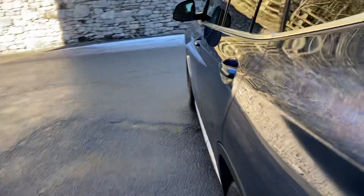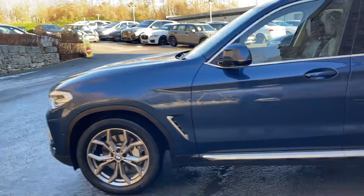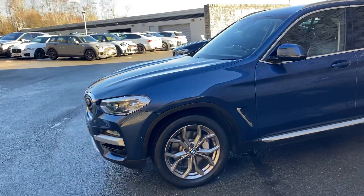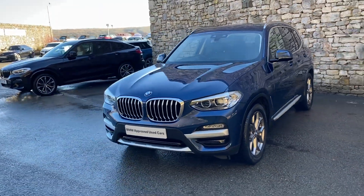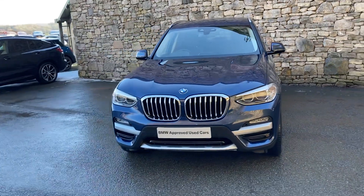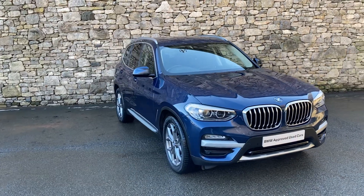And there we have it. This car is currently for sale here at Lloyd BMW South Lakes. If it's of any interest, give us a shout — we're always happy to answer any questions, work out some finance figures for you, or organise a test drive. If you're not local to us, don't worry, we also offer a nationwide delivery service. I hope you enjoyed the video, thank you very much for watching, bye for now.